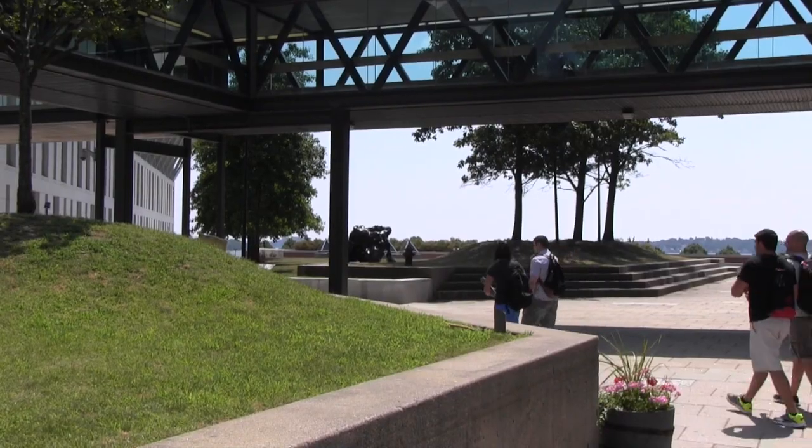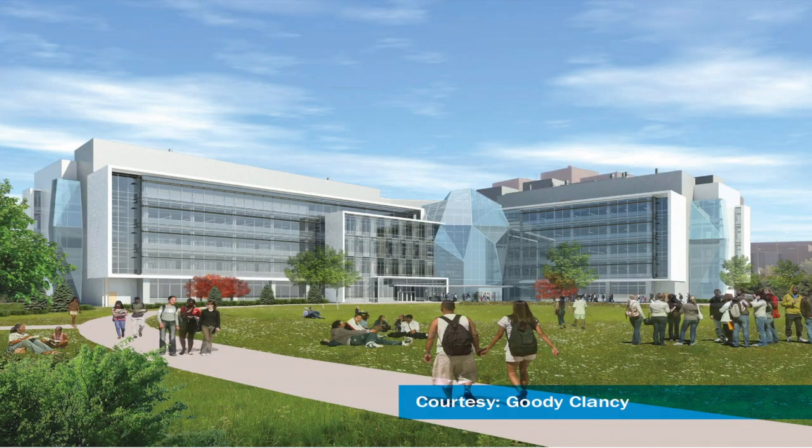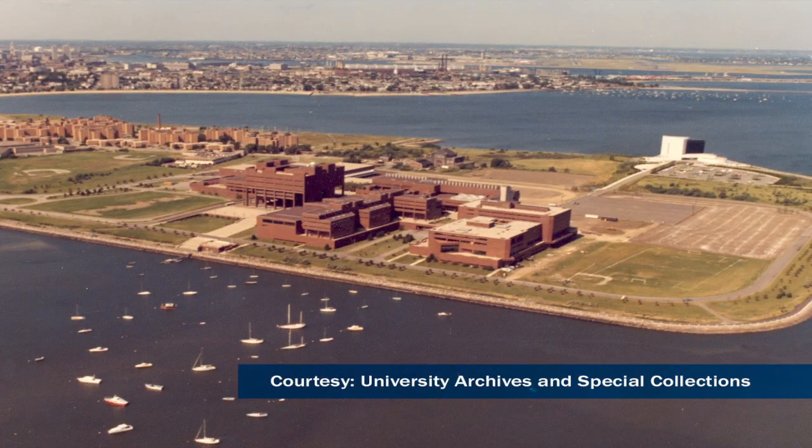Our students deserve a greener, smarter campus with modern research and teaching facilities. That's why we're opening the Integrated Sciences Complex in 2014, our first academic building since the campus was built in 1974.